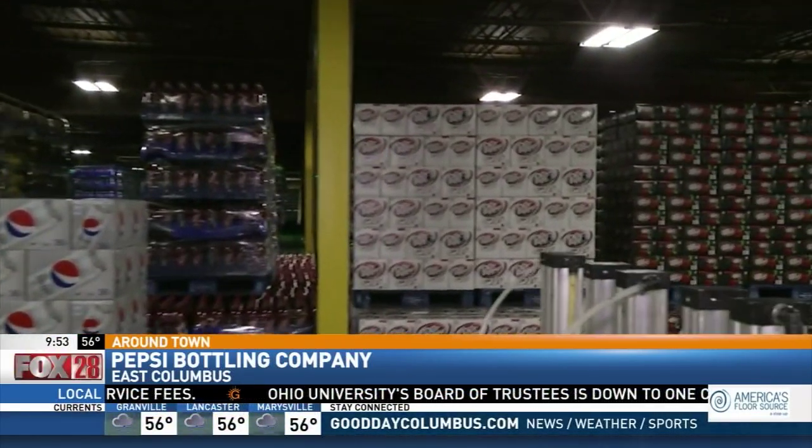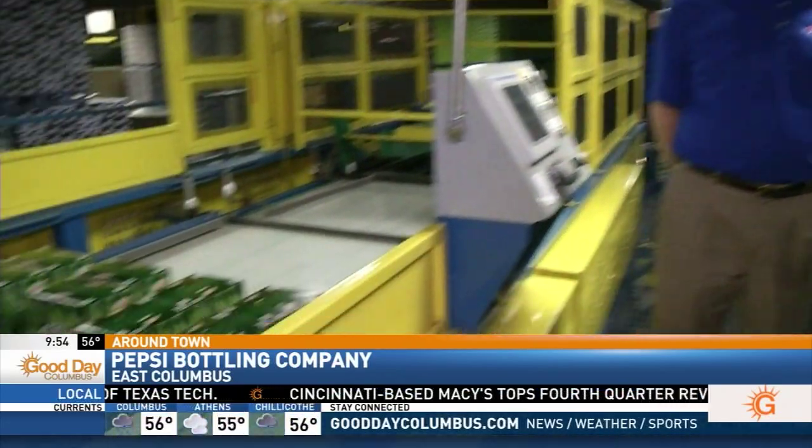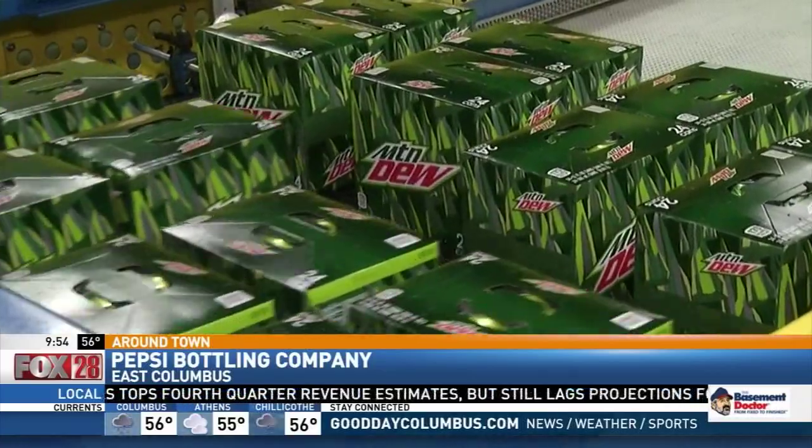They're doing so much more than just making products for Pepsi. What are you guys doing in the community? We're very proud to be part of the community. We're partnering with great venues such as the Columbus Blue Jackets, the Columbus Crew FC, COSI, the Aquarium, the Zoo. And locally, in the Linden area, we've teamed up with St. Stephen's Community House — a great organization where we provide resources, time, and talent.